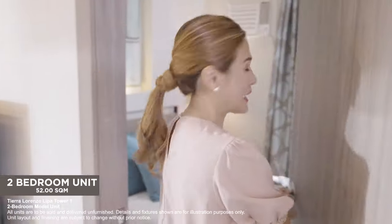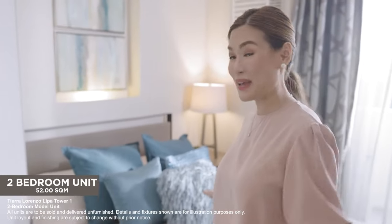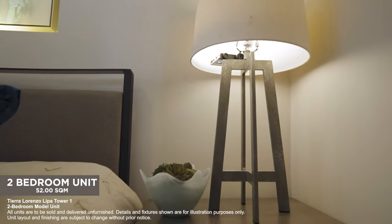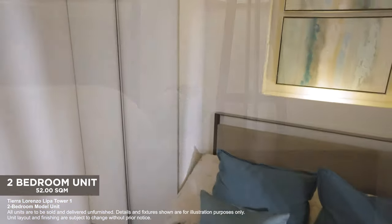Let's go to the master's bedroom. You've got space for a queen-size bed with enough natural light coming into the room. You can put a bedside table and a wardrobe closet.